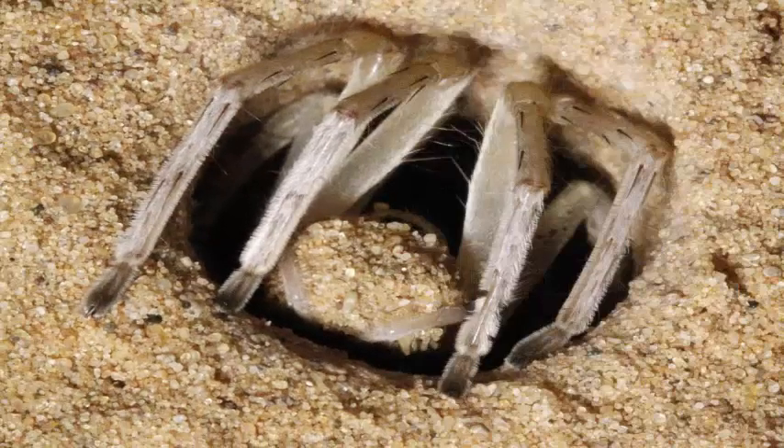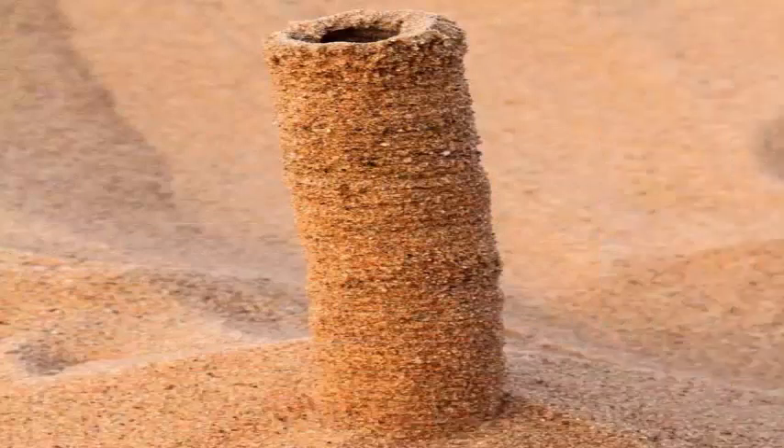Beach sand castle builders know the exquisite frustration of tunneling into dry sand. The tunnel simply will not keep its shape and will quickly collapse.